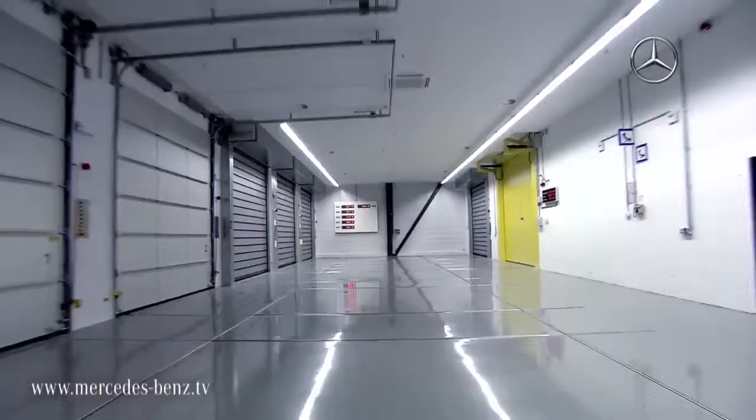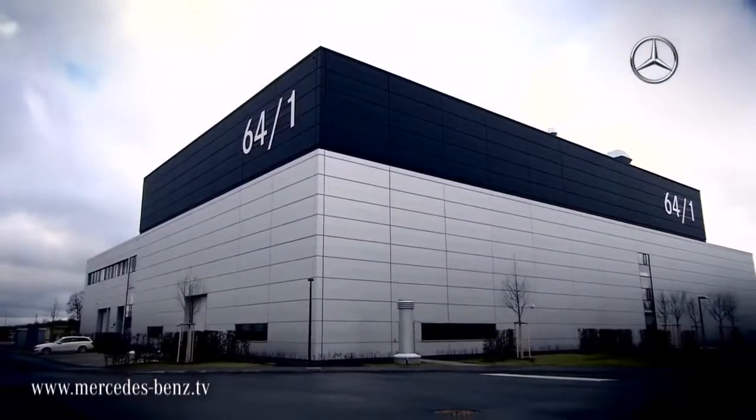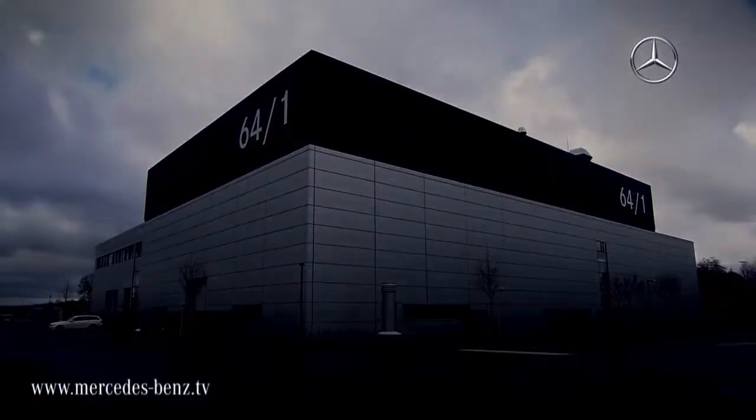Wind, heat, cold. In Building 64-1, the desert and the Arctic are in one place.